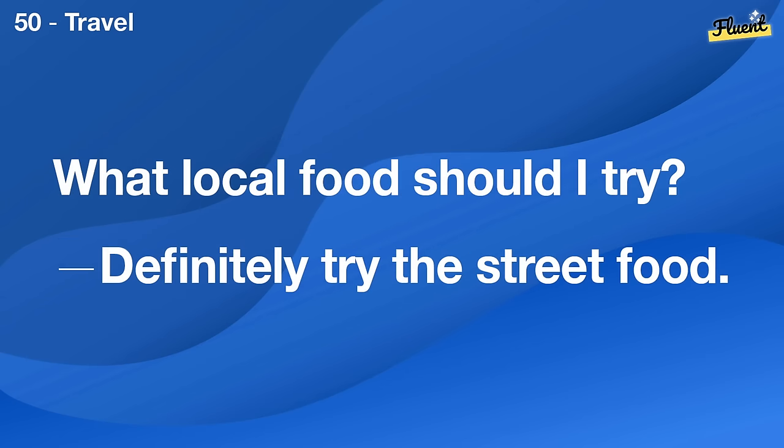How do you find good deals online? I usually compare prices on different websites.